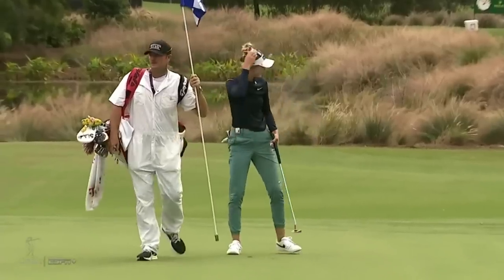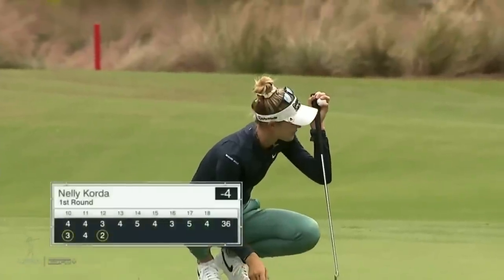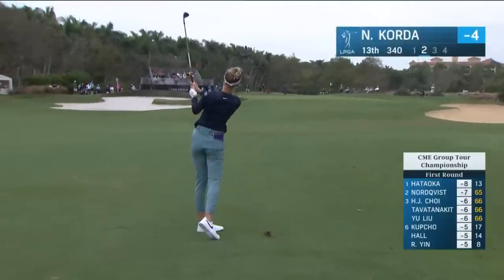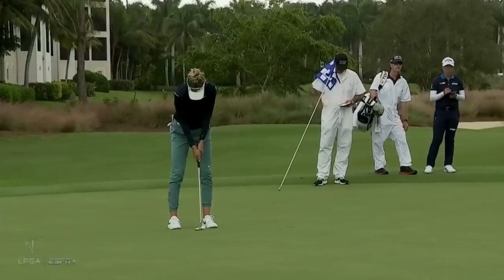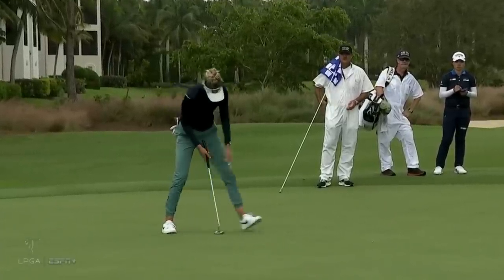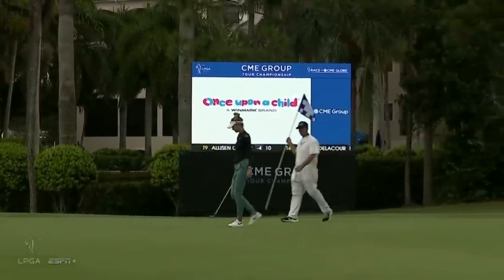She does, and Nellie Korda with a couple of kick-in birdies here on her inward nine has moved to four under par. Now Nellie — it's from 101 yards and a gap wedge. Yeah, good shot there. There really has not been any stress today.